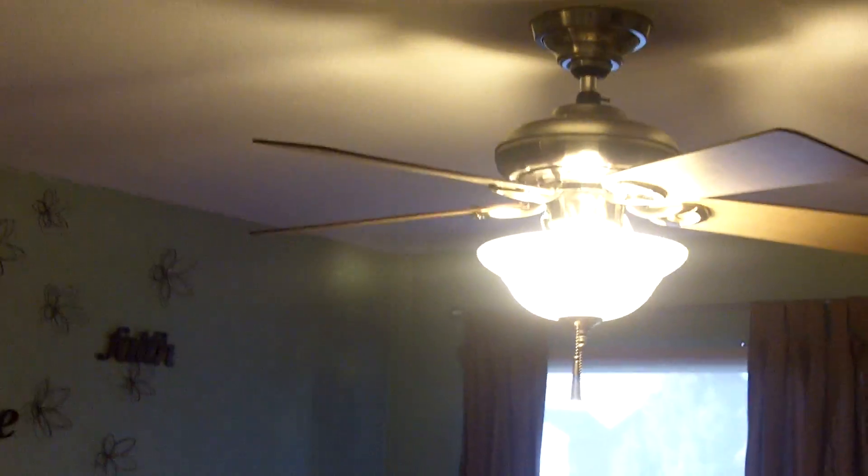And the bedroom here — again a ceiling fan, looks like a newer ceiling fan. And again painted nicely. Walk-in closet. Everything seems to be in really good shape.